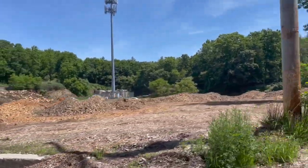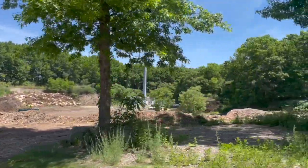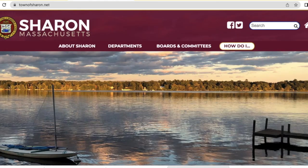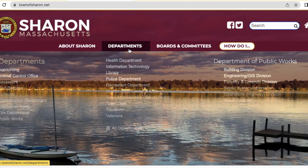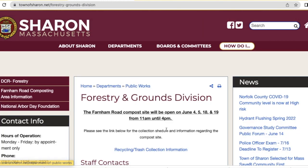I just wanted to let you know how this facility looks and how to get there. The most important part is to find when the Farnham Gate is open. Go to the Town of Sharon website, then go to Departments, and find the Forestry and Ground Division. Click on it and you can see when the Farnham Gate is open.